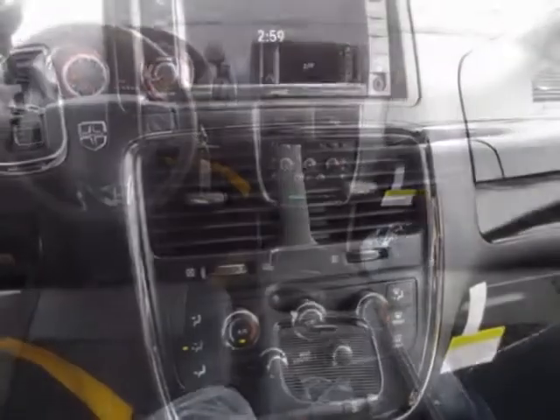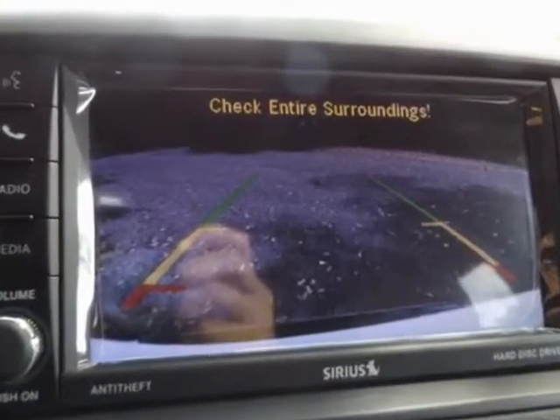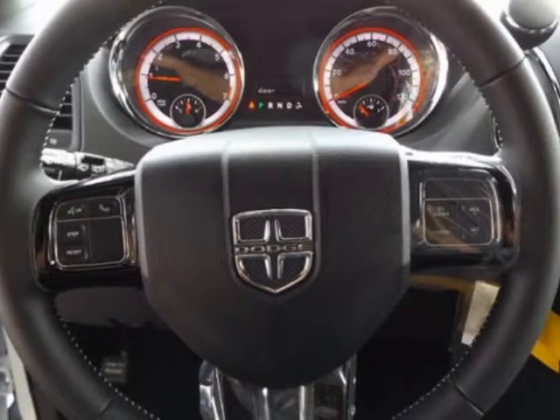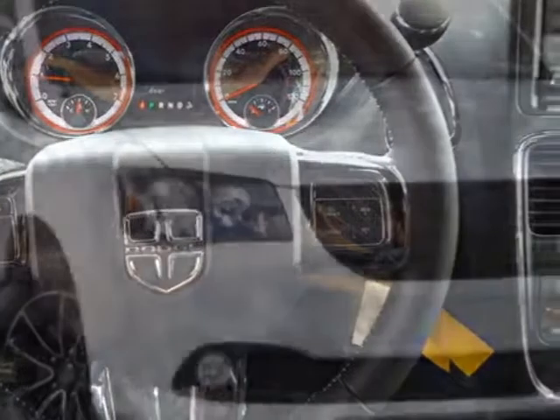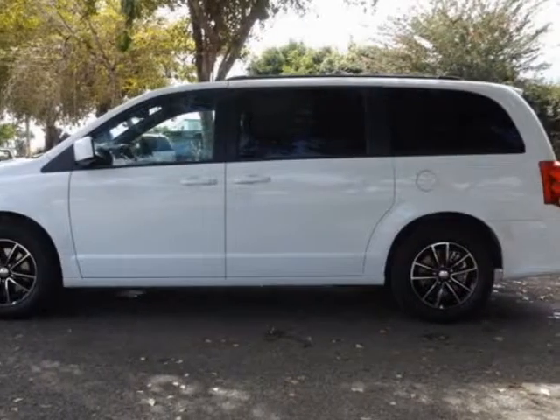This Grand Caravan boasts a 3.6 liter engine and has a 6-speed automatic transmission. Another great feature is that this vehicle uses flex fuel. Additional options for this vehicle include power passenger seat, touch screen, leather steering wheel, and driver airbag.